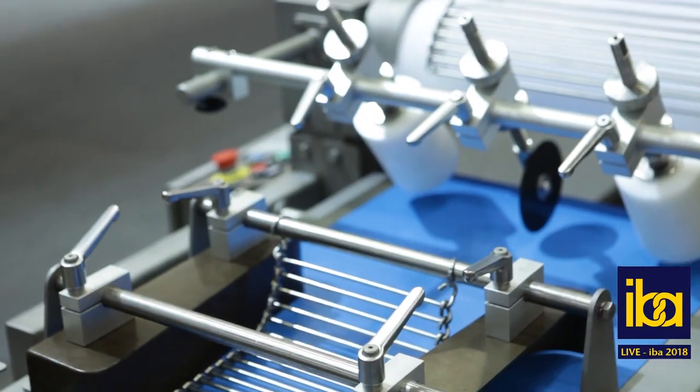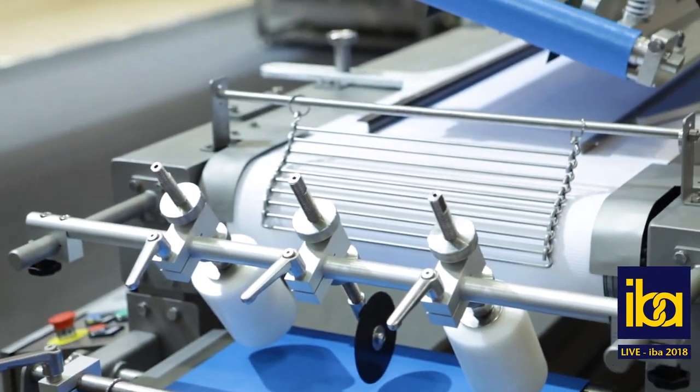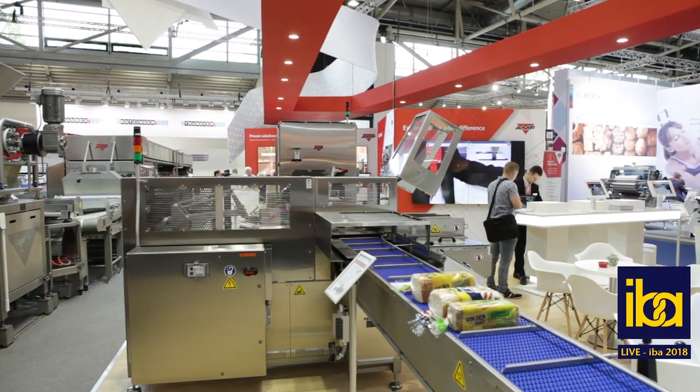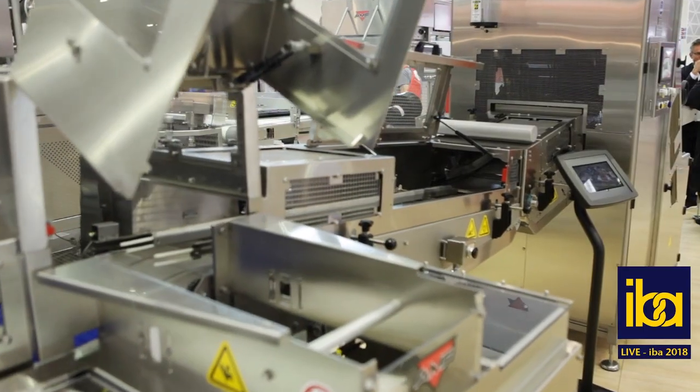We are showing here at EBA our bread flex followed by our downstream Apex makeup line, but really the Apex bread solution is mixing all the way through to packaging.